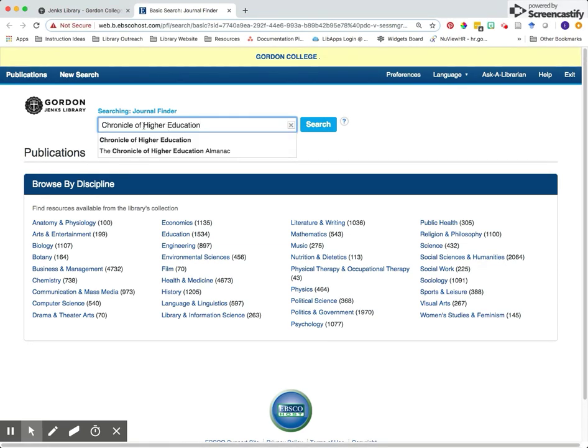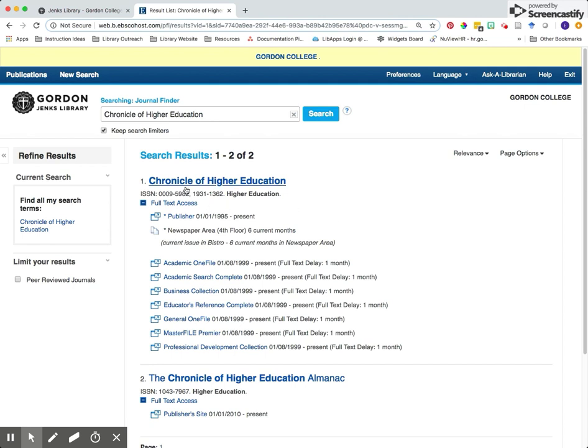From here, type in the name Chronicle of Higher Education and then click search. You'll see a list of access options for the Chronicle. I recommend clicking on the one that says publisher because this is the one that has present access.